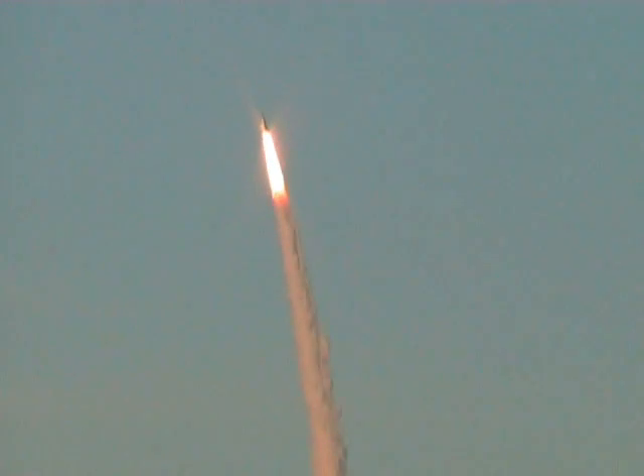Atlantis' roll maneuver is complete. The orbiter is in heads-down position, on course for a 51.6-degree, 137-by-36 statute mile orbit. Our systems are in good shape. The engines are still burning as Atlantis moves through the atmosphere.